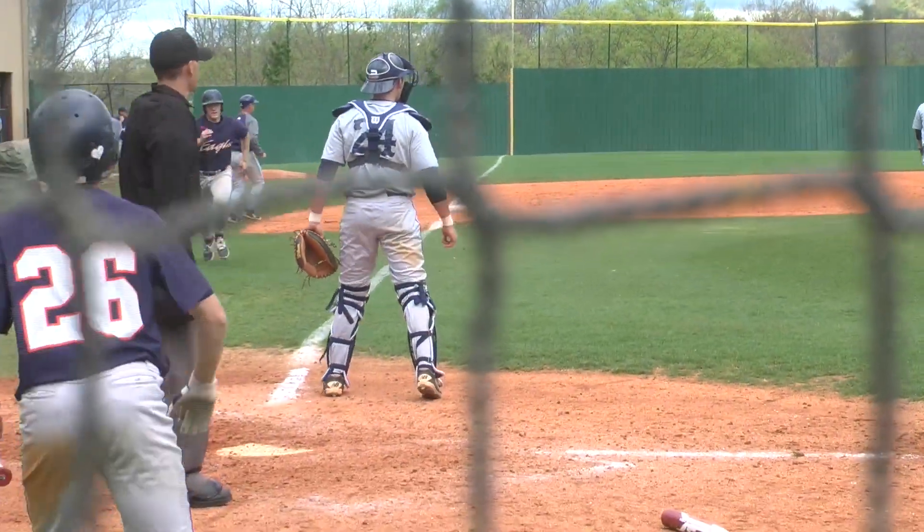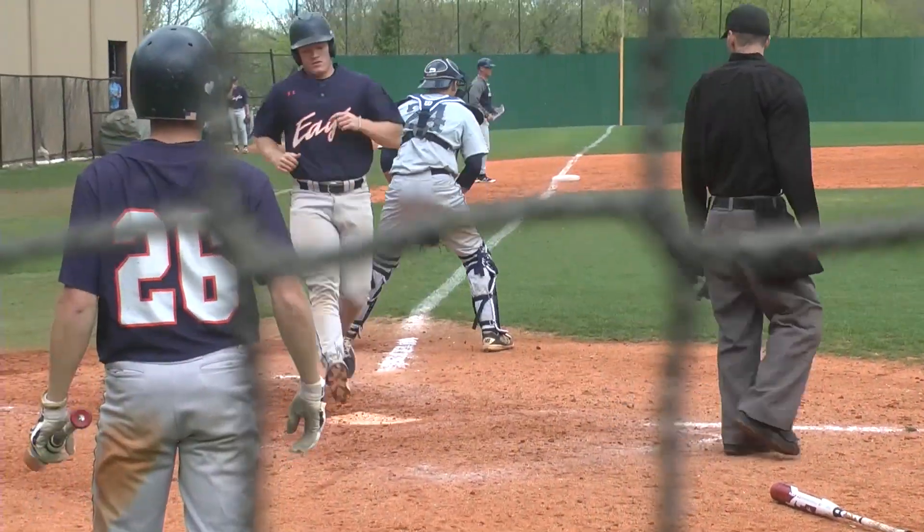Here's the pitch — Brown pulls it through the hole on the left side of the infield into left for a base hit. Thigpen up with it around third base and crossing the plate.